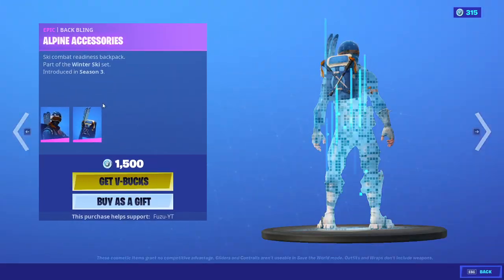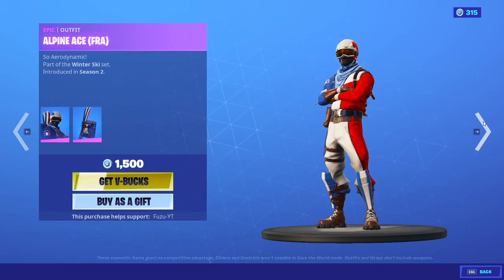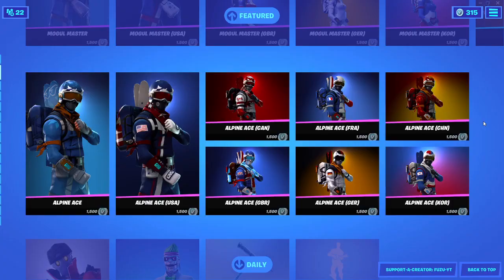And then we have Alpine Ace with Alpine Accessories — regular, USA, Canada, Great Britain, France, Germany, China, Korean, and then regular.